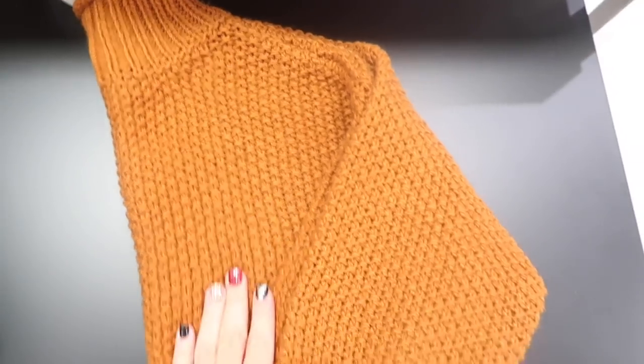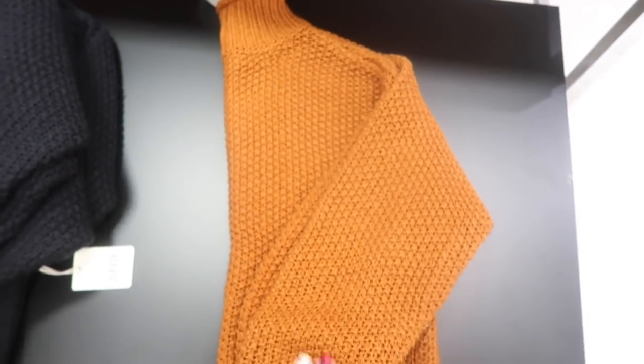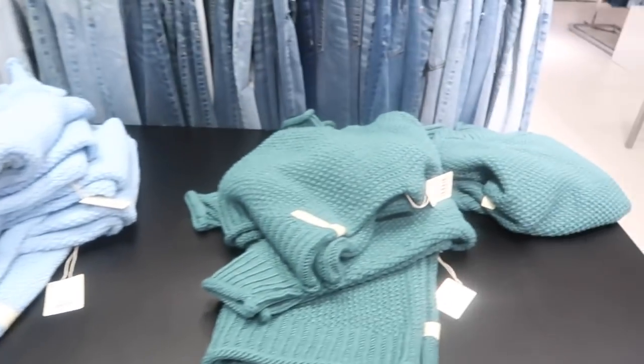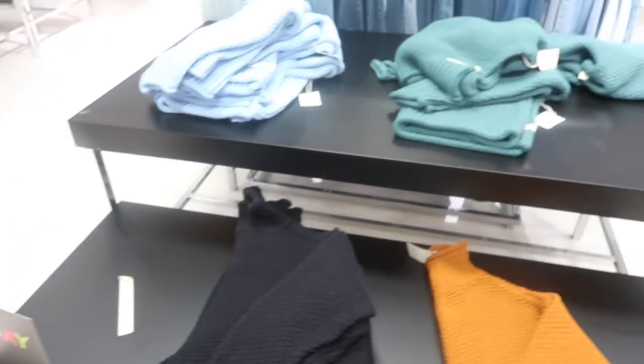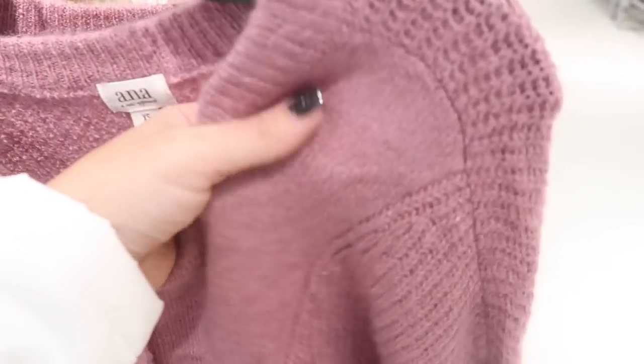These mock neck sweaters from Ana look new — they have a ribbed cable knit, really nice and stretchy, super soft, with ribbing on the wrist and at the bottom. They come in camel, black, baby blue, and green — normally $39.99, I think $14.99 for the sale.